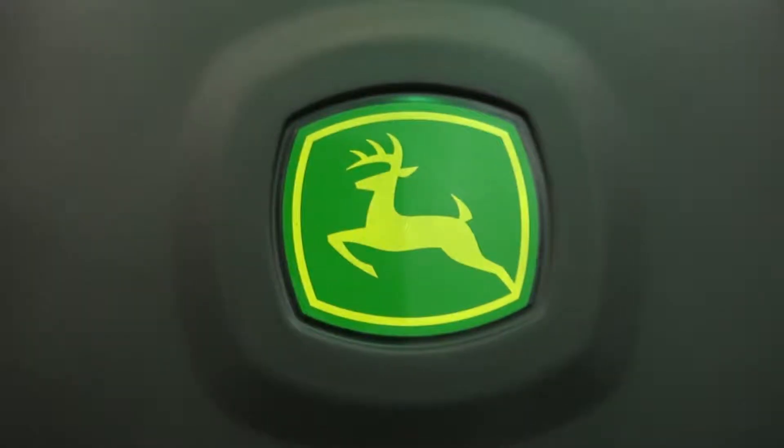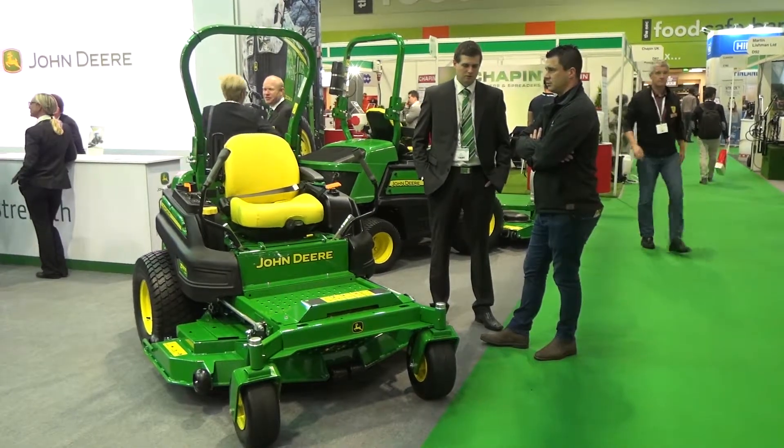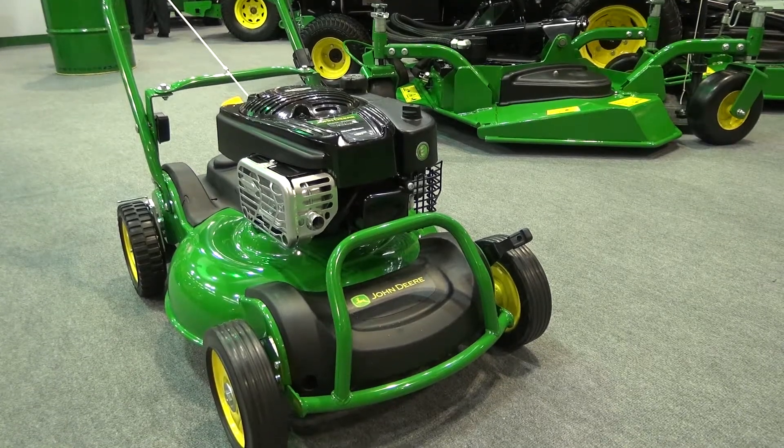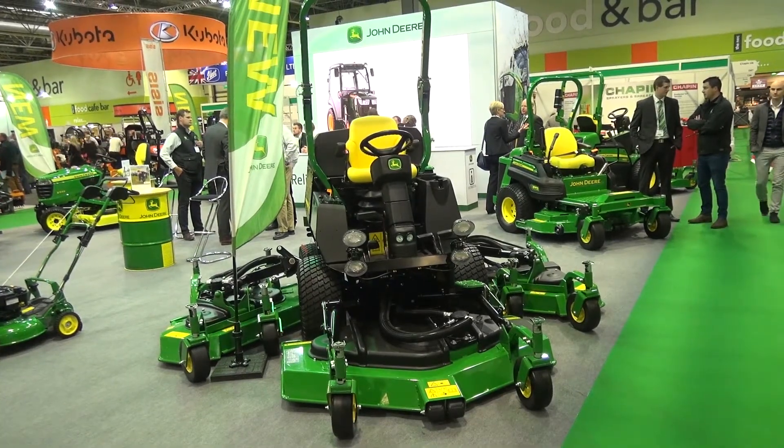Back in 1918 John Deere bought the Waterloo Boy Tractor Company and got into agriculture tractors, which was quite an innovative step. The company continued along that way, developing and innovating, acquiring companies and developing products in-house, to bring us where we are today with a wide range of turf equipment, ag equipment all the way through from walk-behind mowers to telematics and GPS systems on a combine — a very wide range of products.